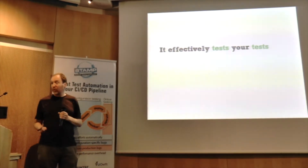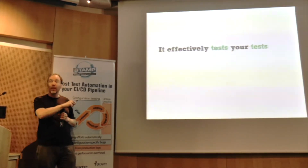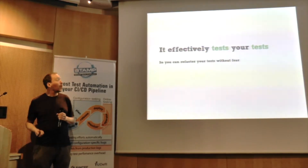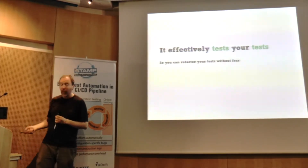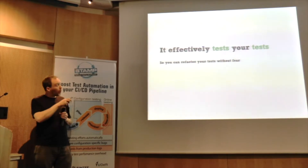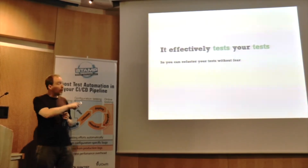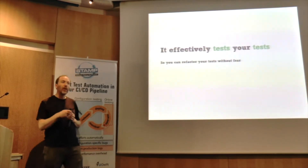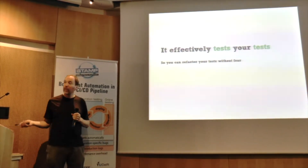Mutation testing effectively tests your tests. It's the only technique I know of that can test your tests — nothing else out there can do this, apart from writing tests for your tests. Which means you can now change your test suite without fear. You know for a fact that your test suite still works in the same way your test suite lets you know your code still works. Nothing else lets you do this.